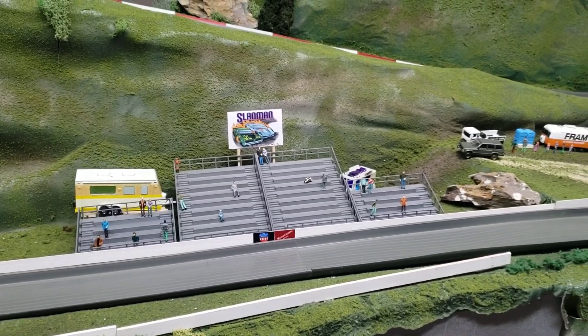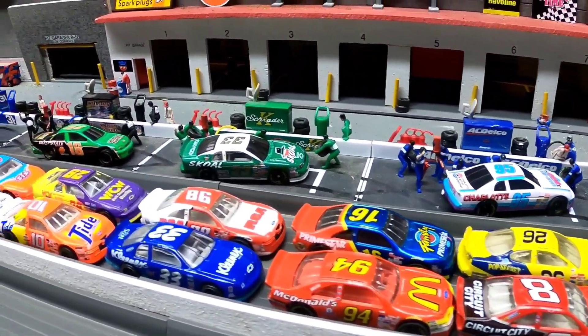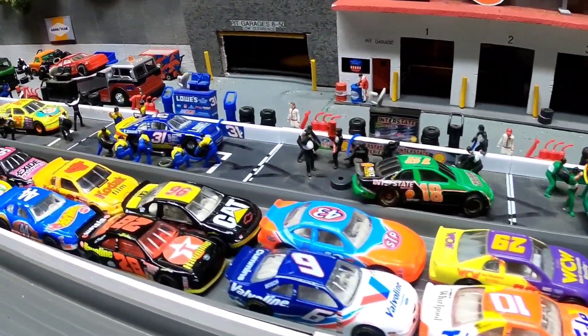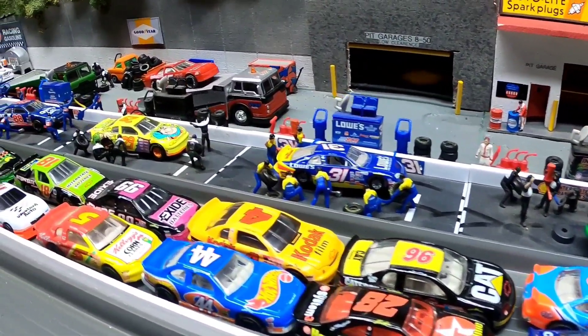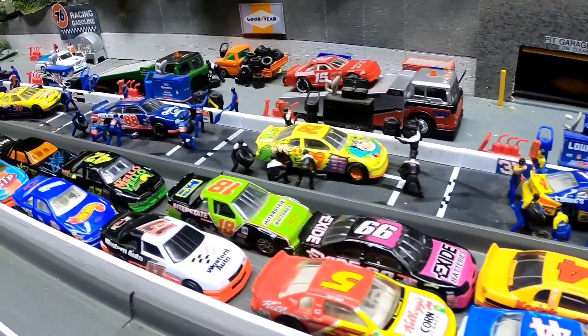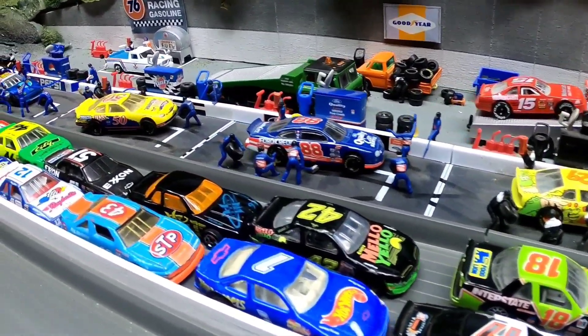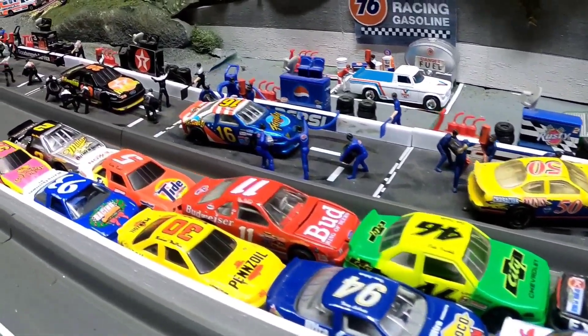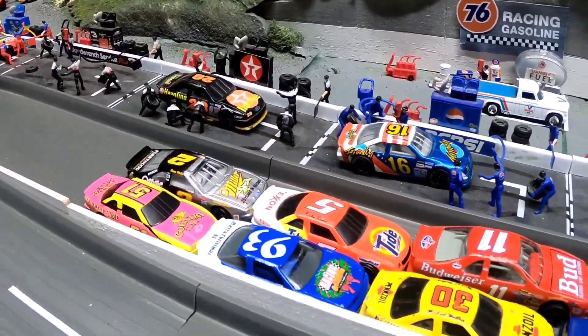We've got 32 cars lined up and ready to go, broken up into two categories: early 90s and late 90s — that's 1990 to 1994 and 1995 to 1999. Only 16 will make it into the tournament, so let's get ready for the introductions of the first qualifying groups of the 90s stock car tournament.